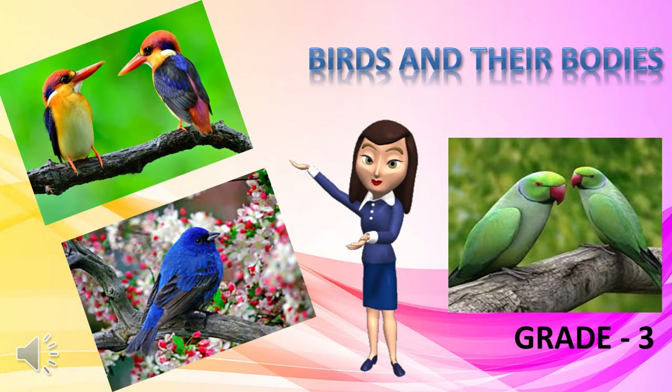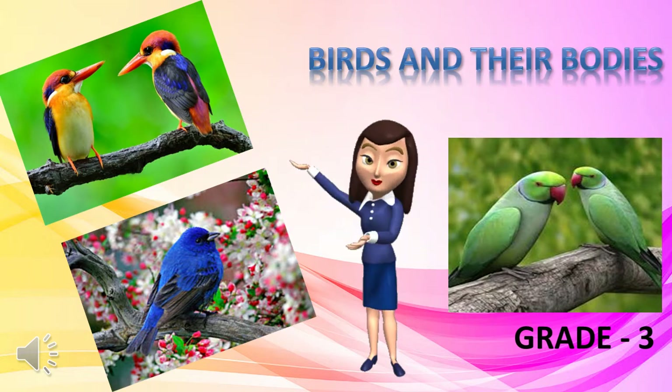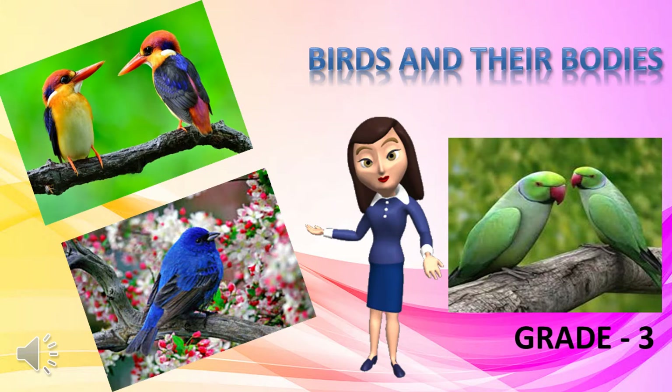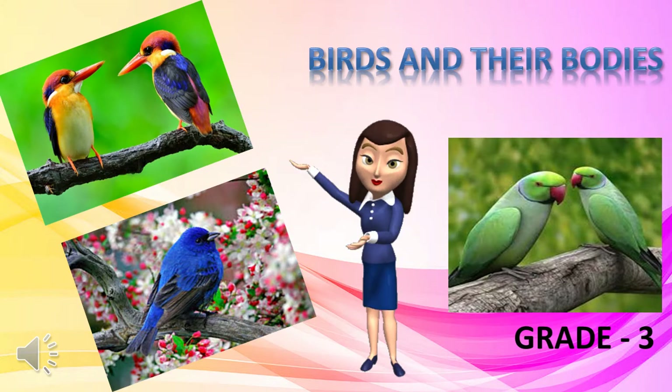Warm greetings to all my students of grade 3. Today we are going to learn an interesting chapter from the science book, and the name of the chapter is 'Birds and Their Bodies'.